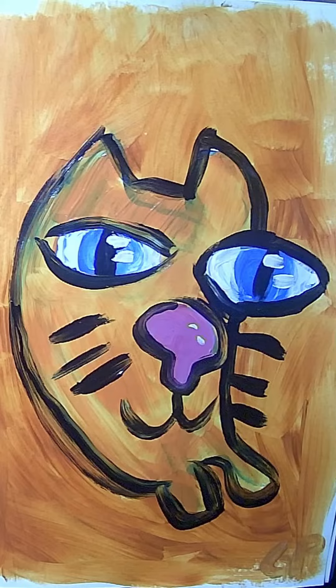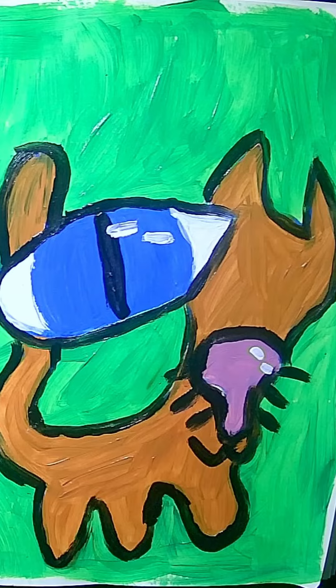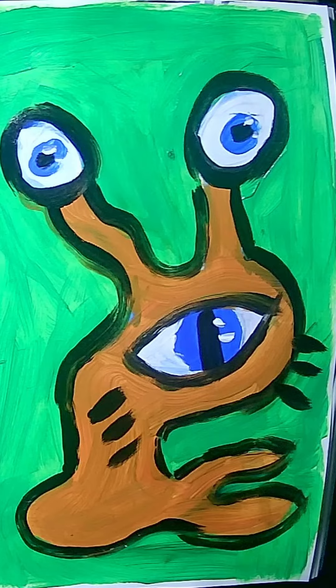This cat has cute little legs — just a little bean. This one has a big eye coming out of his head. There's a lot of Picasso, I feel, in this one. Cute little alien guy. He's got eyes on his ears and a big eye for a nose.